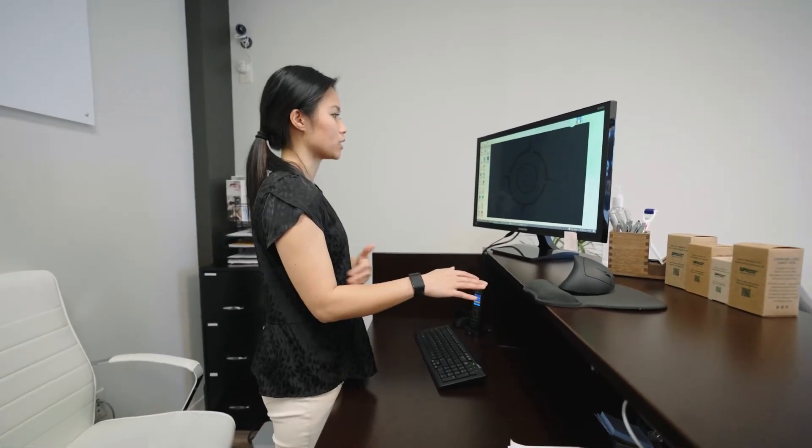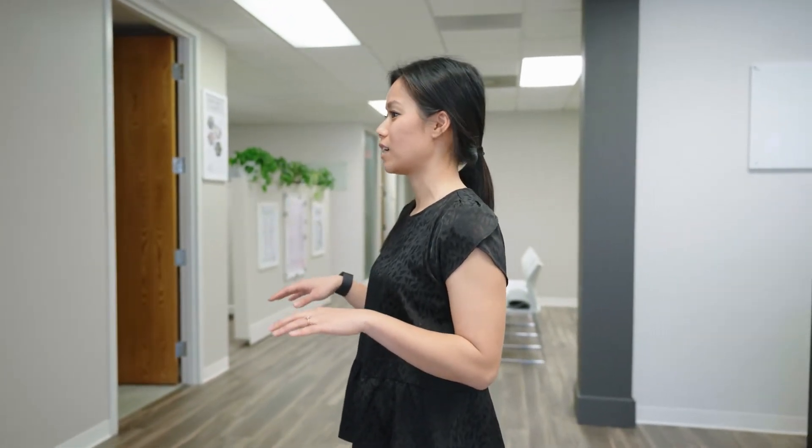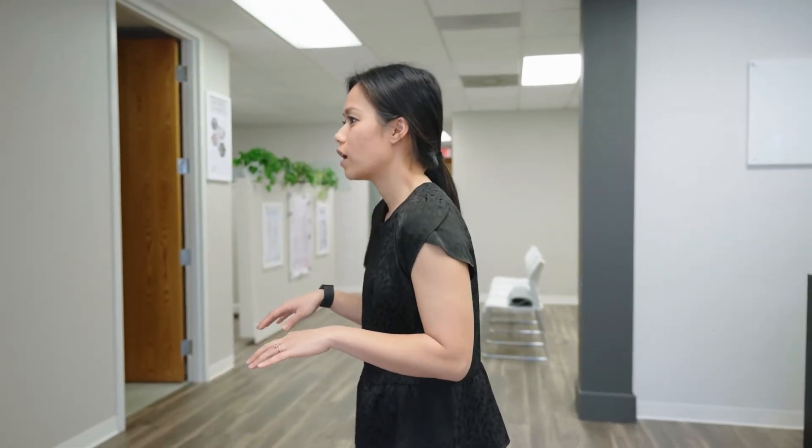Making sure those elbows are staying at roughly 90 degrees. The biggest tip to keep in mind, whether you're standing or seated, is to get regular movement throughout your workday — because even with the most optimal workspace ergonomics, we all tend to slouch forward over time, especially as we get in the zone or get super busy. The key is to move every 30 to 45 minutes of work.